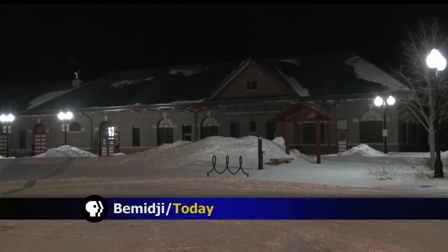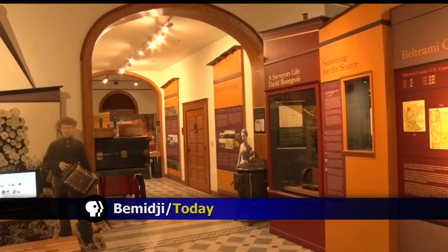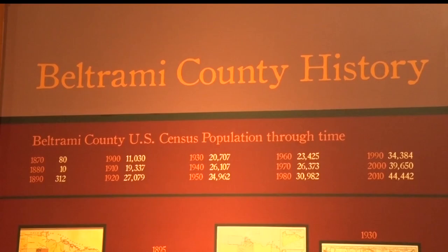The Great Northern Depot in Bemidji is celebrating its 105th birthday today. Our own Sherelle Moore was there for the party and has a look at the building's history. You may know the Great Northern Depot as the home to the Beltrami County History Center, but this brick and mortar offers a ton more to history buffs.